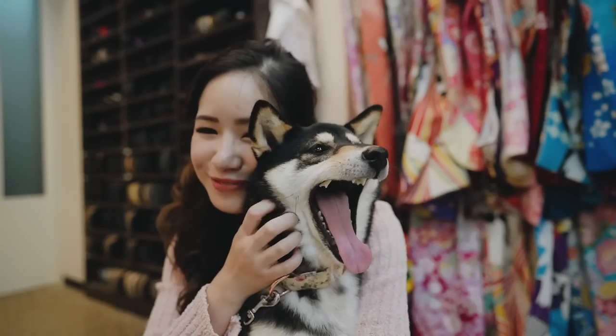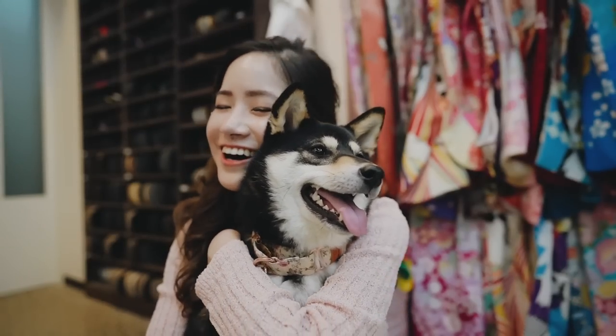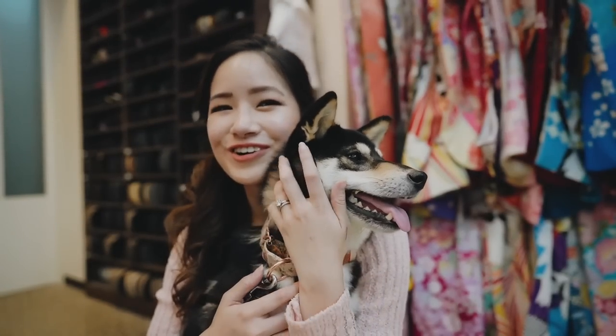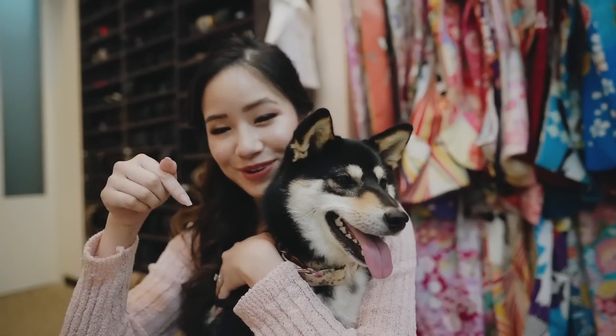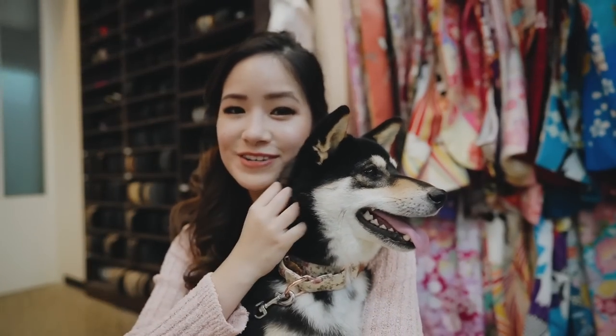I am changed out of my furisode and Hina is also changed. That was so nice. I am so excited to see all the photos — we took so many good ones. Guys, if you come to Japan, check out Yaya Kimono Rental. I'll link everything down below. Every single time I come, I have such a good time. The service is amazing here.